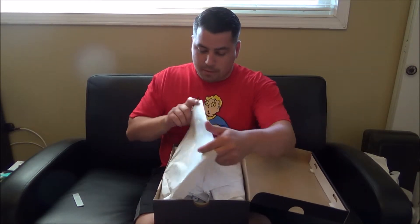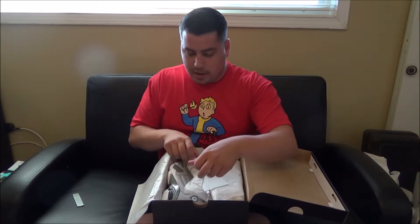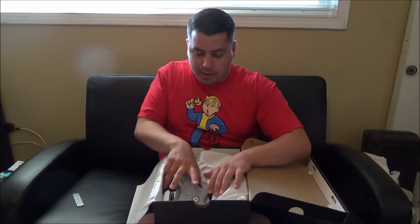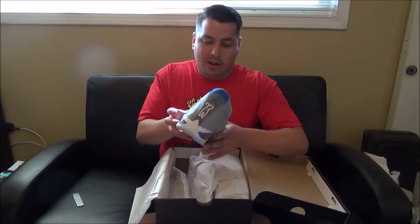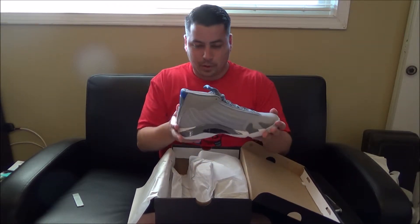Been hearing nothing but good things about them. I finally got mine in the mail and I'm just happy and blown away a little bit right now. Wow. Holy moly.